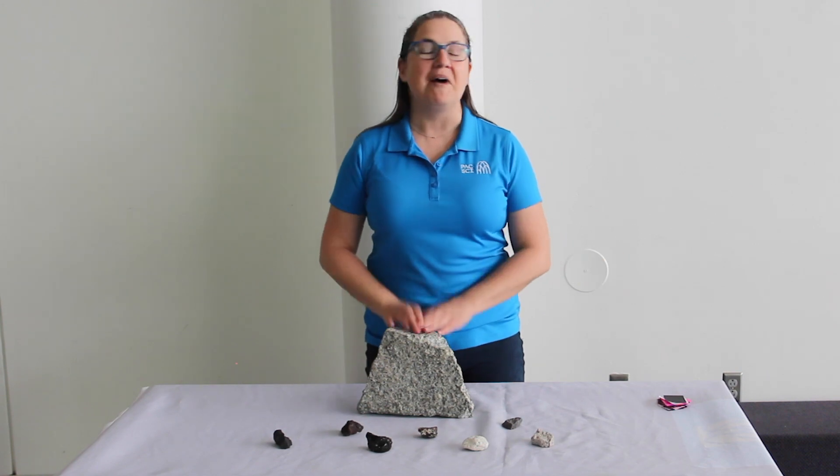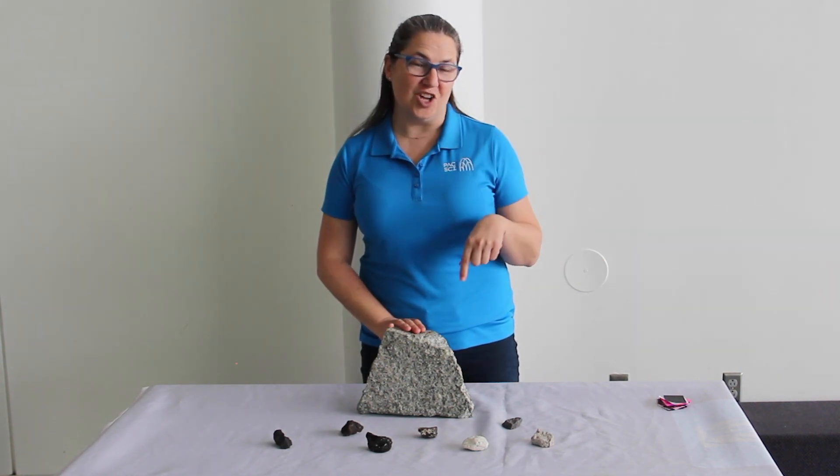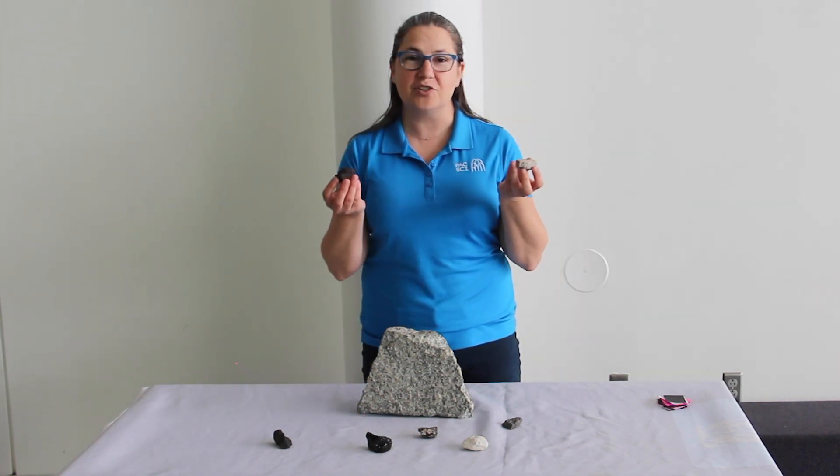Have you ever wondered why scientists think about and talk about so many different types of rocks? My name is Zeta from Pacific Science Center, and today we're studying geology and learning how different rocks can tell us about the past and the history of an area of earth. Let's take a look.